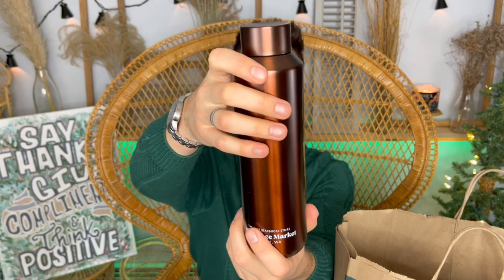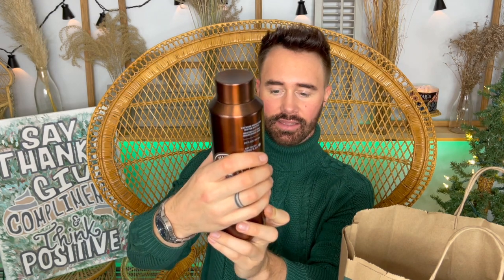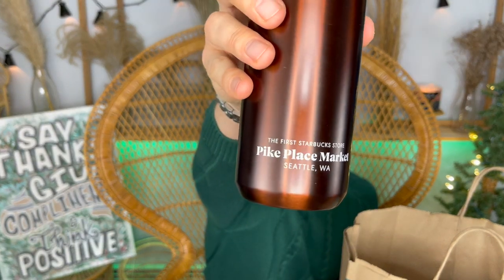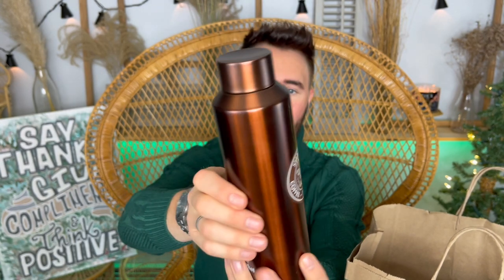Next, I have another water bottle — a bronze metal one. I already have a black and a silver, and now we have this beautiful bronzy-brown one. It has the original Starbucks logo on it — not the modernized siren but the older, more old-world version, which I personally prefer. It says 'The First Starbucks Store, Pike Place Market, Seattle, Washington.' This is also a piece you can only get at this location.